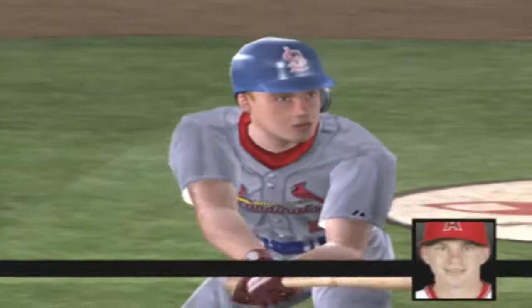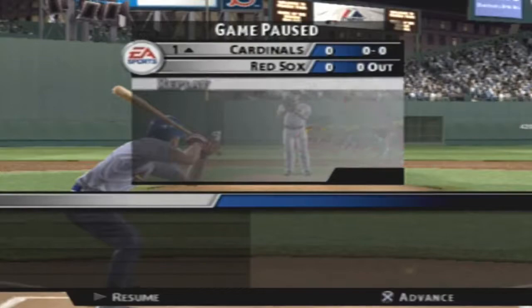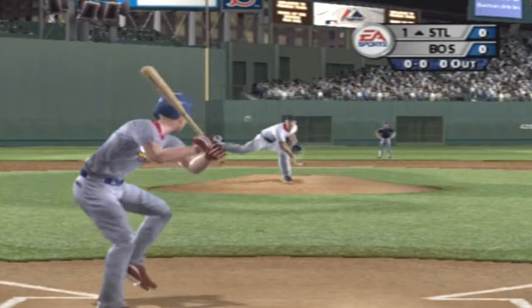Here's the game's first batter, David Eckstein. One word describes this right-handed hitter: consistent. Strike one to start the game.